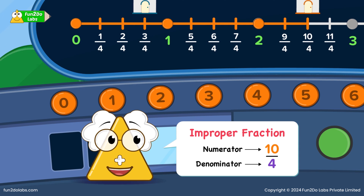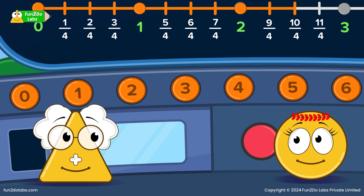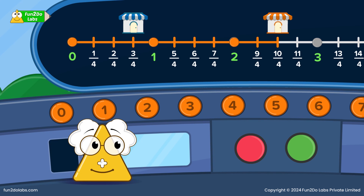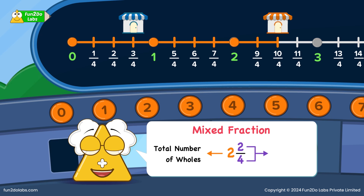All improper fractions are greater than 1. Guess what? 10/4 can also be written as 2 and 2/4. Can you guess why? I know! 10/4 covers 2 holes and 2 parts are left extra. Brilliant! This 2 and 2/4 is called a mixed fraction. It has 2 parts where 2 indicates the total number of holes and 2/4 indicates the remaining parts. A mixed fraction is always the combination of the whole number and a proper fraction.